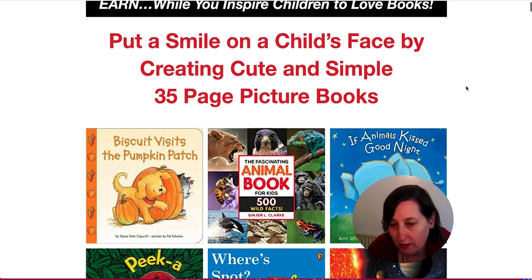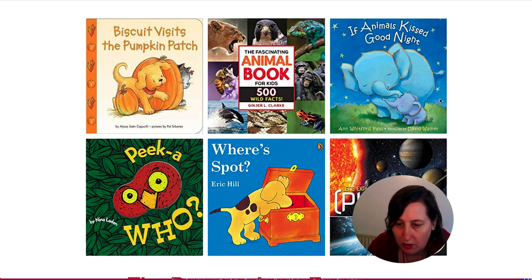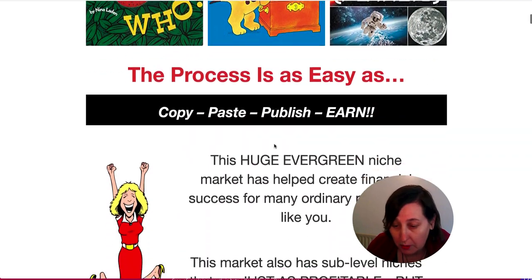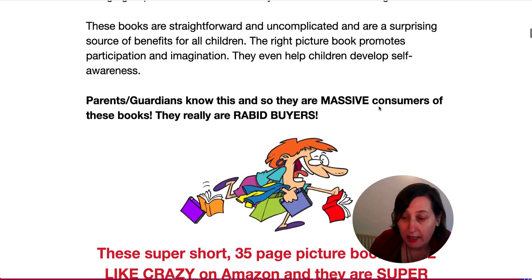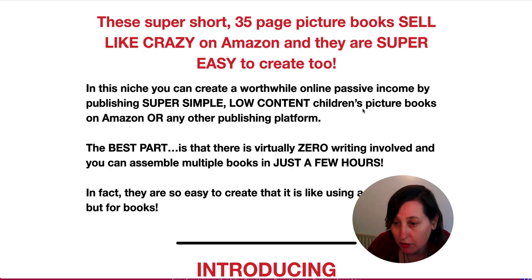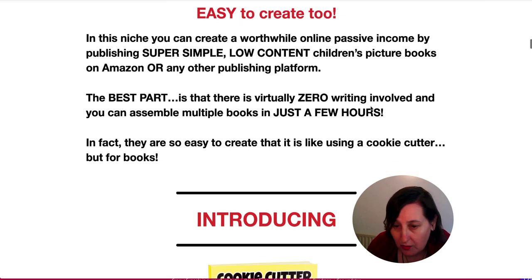Earn while you inspire children to love books. Put a smile on a child's face by creating cute and simple 35-page picture books. You can have books about animals — fiction or non-fiction. It's an evergreen niche because people are always having children, who move through different age groups. Every year people buy books for their children, grandchildren, nieces, nephews, godchildren, neighbours — and they're always good little presents as well.